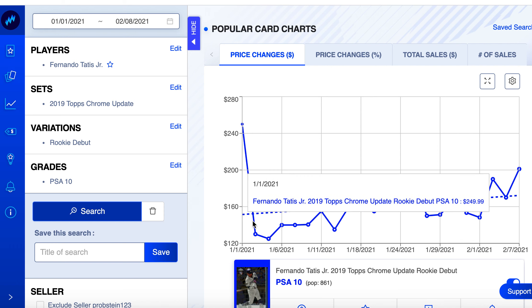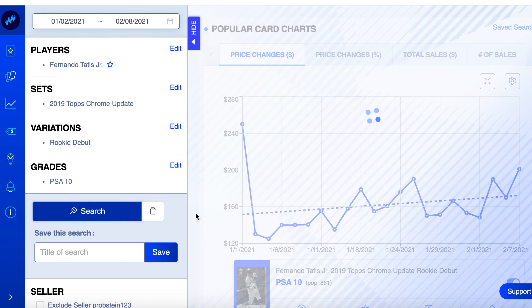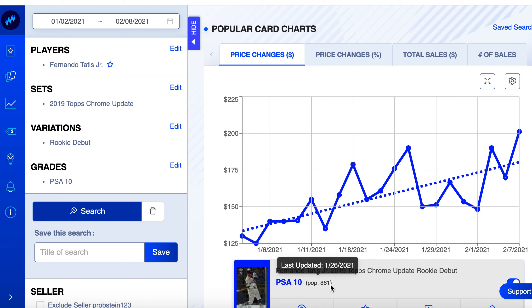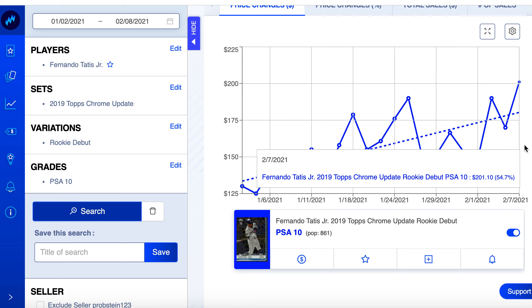There's an outlier sale that messes up the chart, but really we were getting it under $100 and it's been steadily going up. Over the last roughly 30 days, this card is up 54%. Since my Society and I were buying it in December, it's up over 100%. The pop count is only 861 on the update vs. over 5,000 on the regular Chrome — that's why I like these update cards.